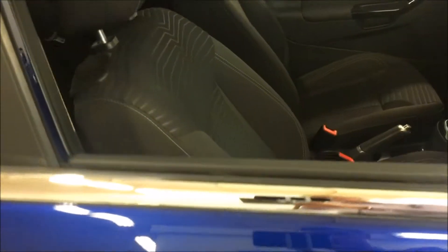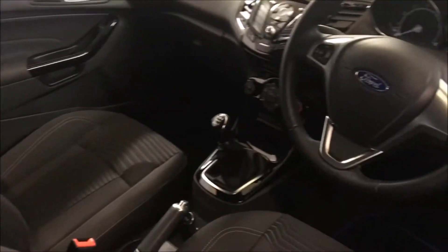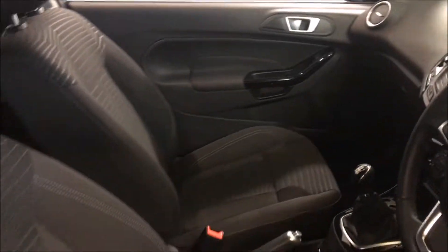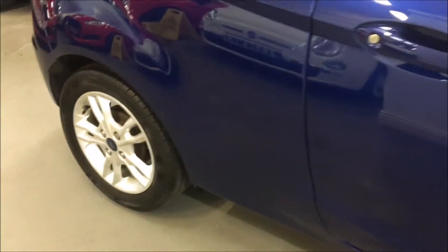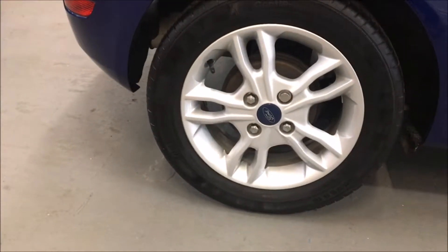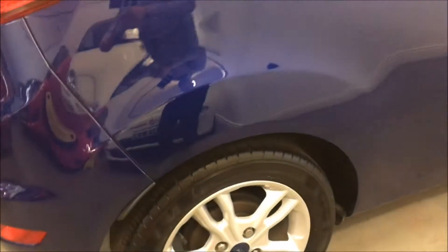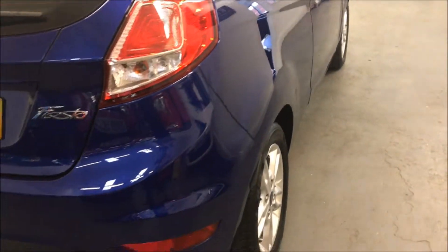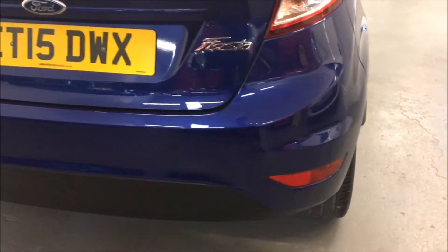Looking in through the driver's window, you'll notice it has the multi-function three-spoke steering wheel with audio controls. This car also benefits from Bluetooth telephone preparation and Bluetooth music streaming directly from your phone. It also has a USB audio interface so you can plug in a USB device loaded with music files and control and listen through the car stereo.